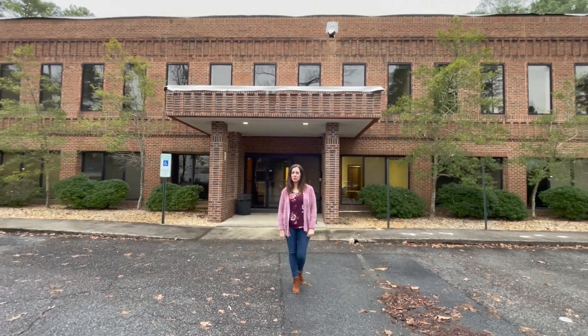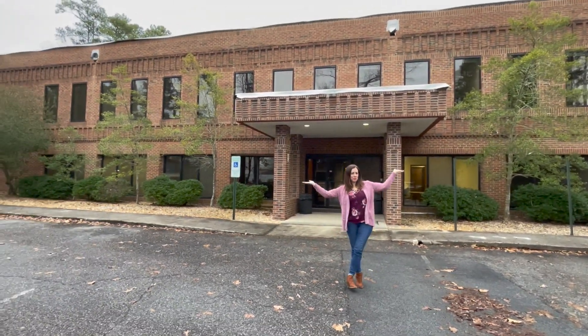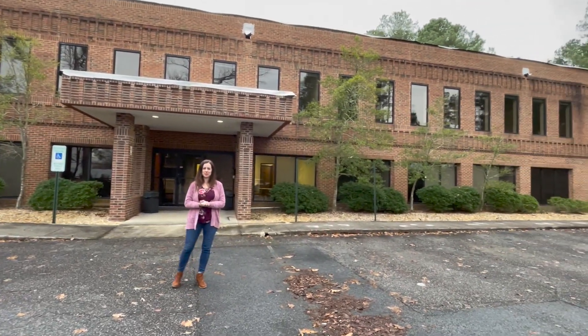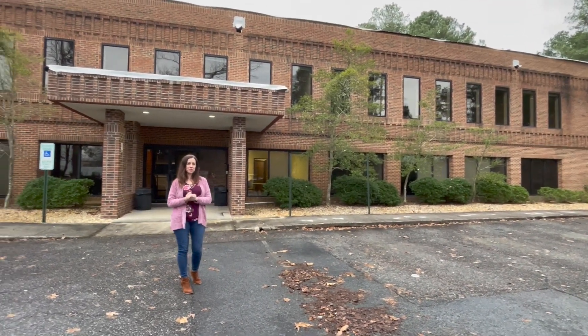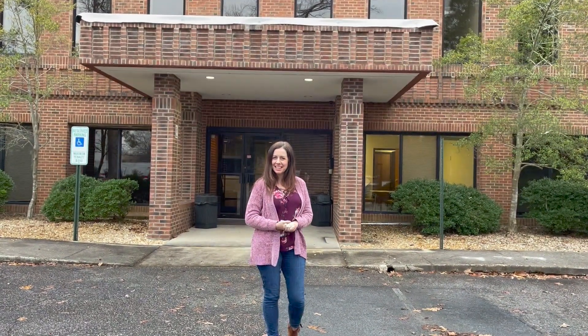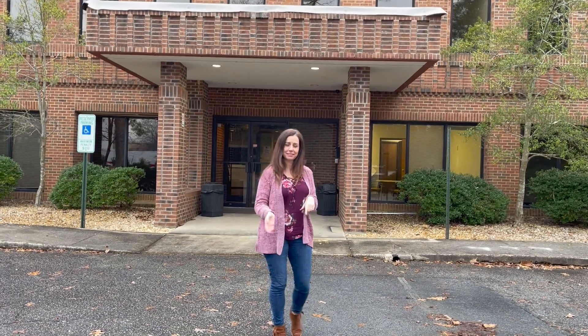Hey guys, Katherine here. Welcome to the new home for Katherine Poehler Designs. It's not our home yet, but it's going to be soon. We are getting ready to start demo for our renovations, and I thought I would give you a peek inside so you can see the before. Let's go.